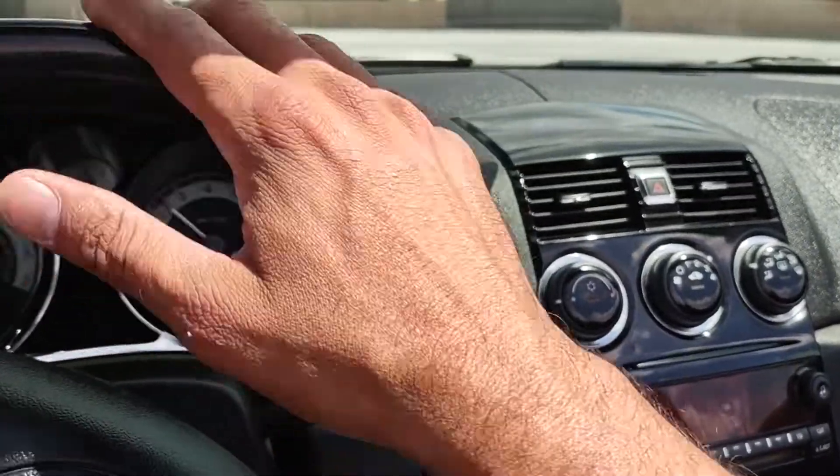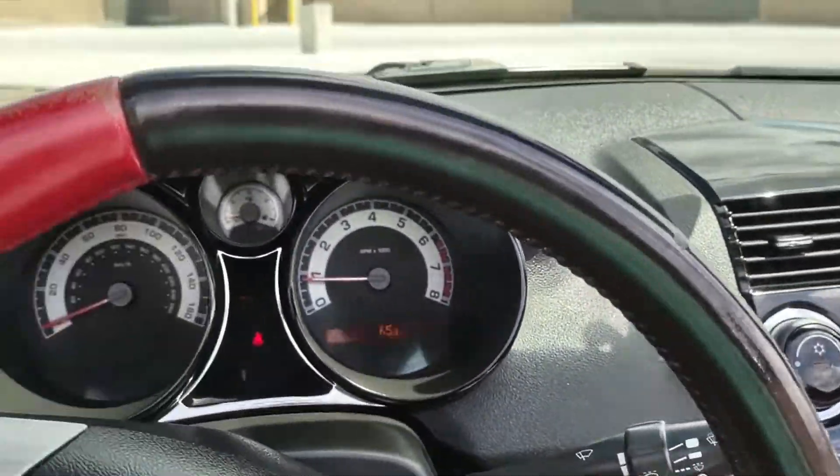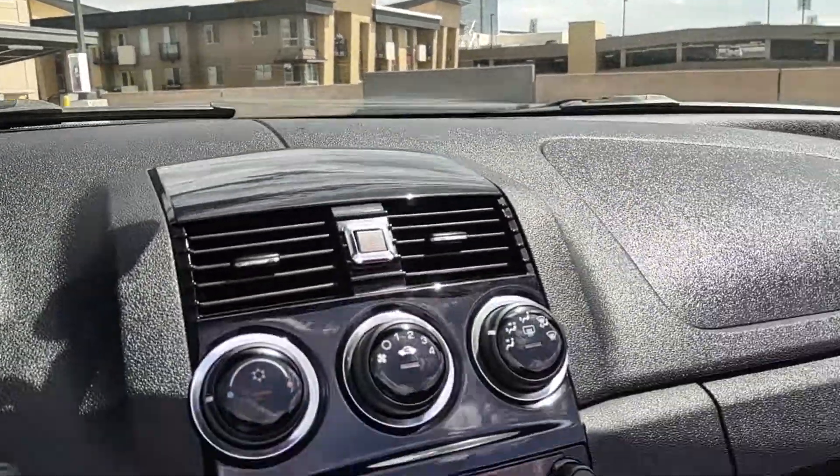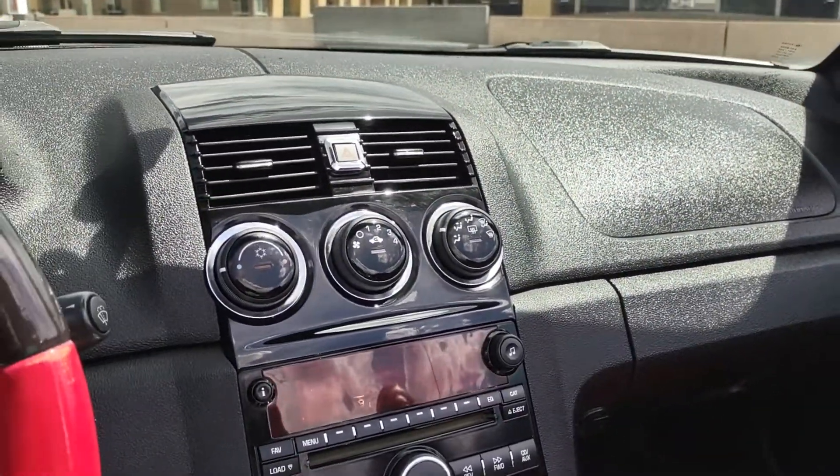Let's go ahead and take it for a little drive. It drives great. As you can hear, the engine also revs up solid. Just a great car.